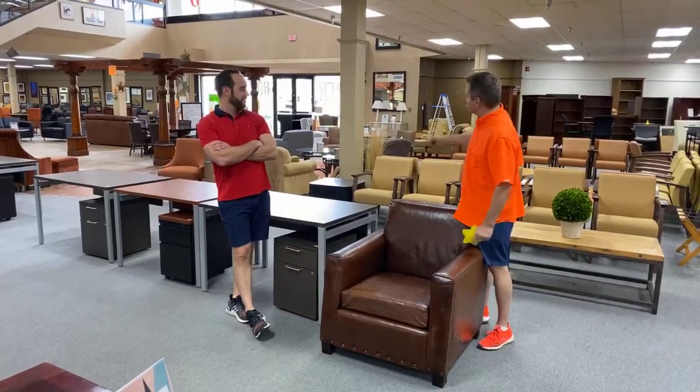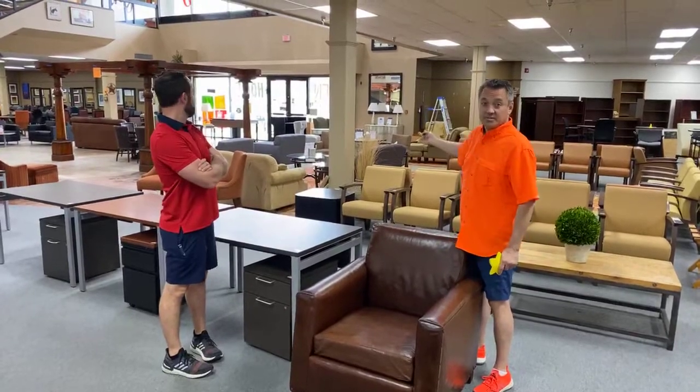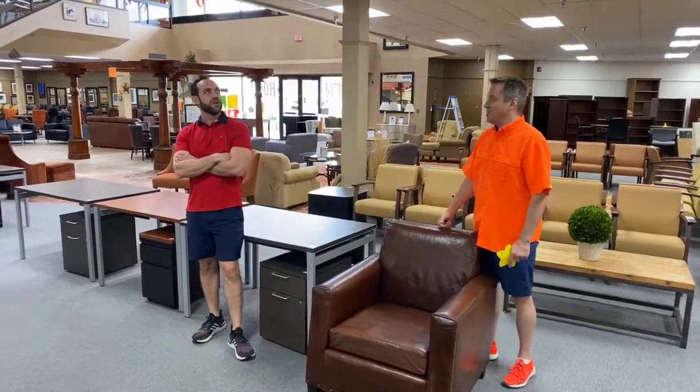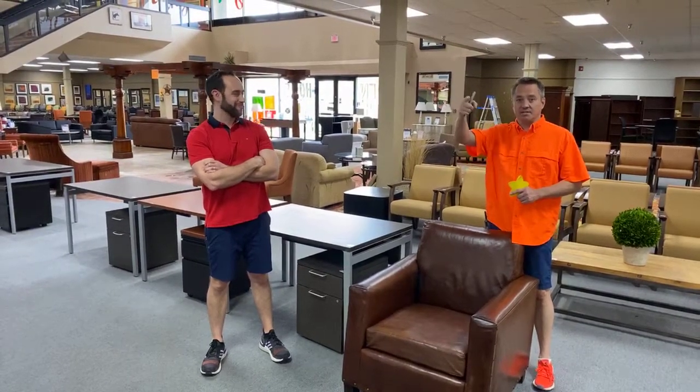If you'll notice, folks, behind us we are closed. It says open 10 to 4 Monday through Saturday on the door, but we are closed. We have a few things on the front porch that you can try out, then you can text us from the front porch, buy it, and come around to the back to pick it up.